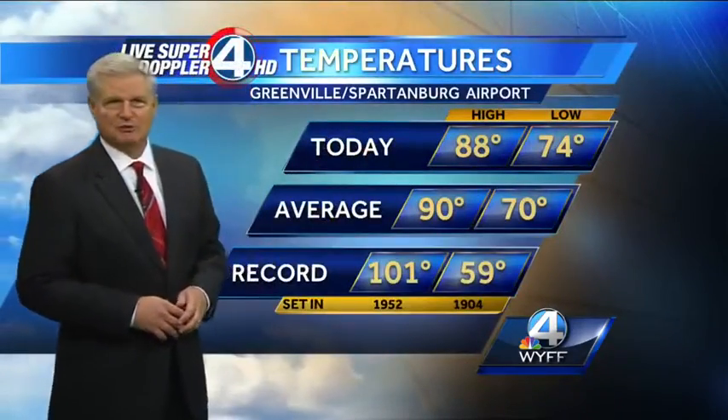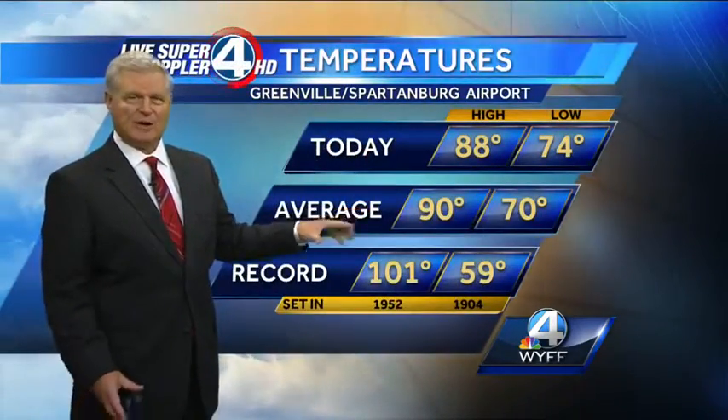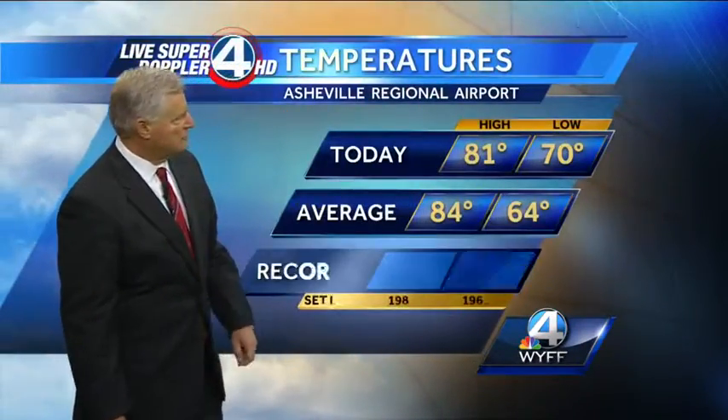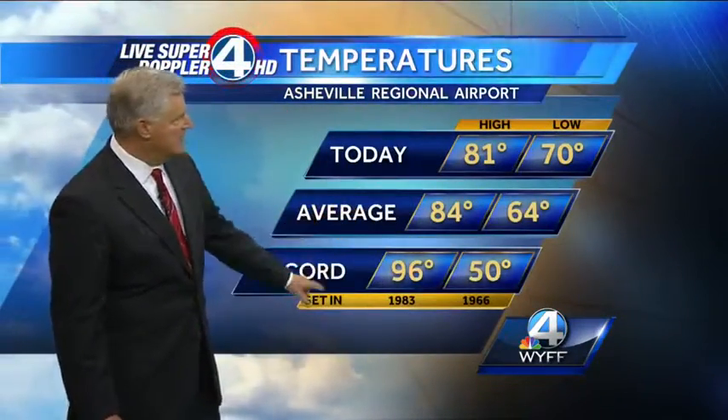88 degrees is our official high today at the Asheville Airport. It's the first time in a long time I've talked about below average — two degrees below the average this time of year, and far from the record high of 101 degrees set back in 1952. 81 degrees at the Asheville Regional Airport, three degrees below the average, far from the record high of 96 degrees set back in 1983.